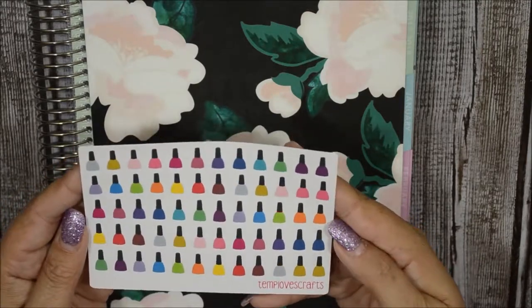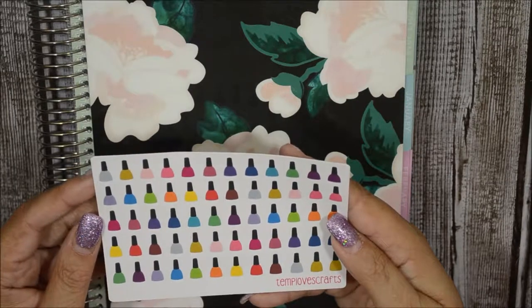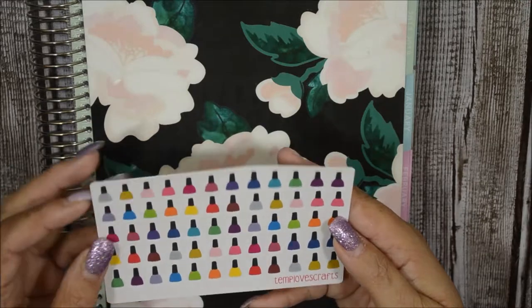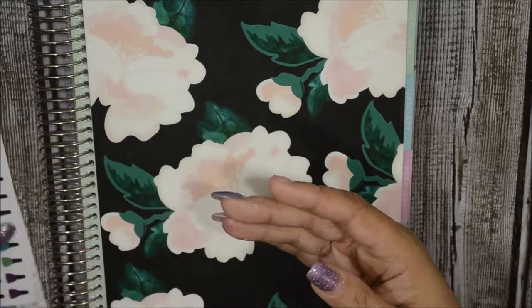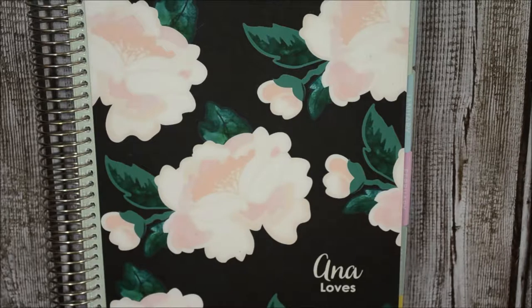Of course I needed these — her nail polishes in different colors, which are perfect because the ones I had in my storage were way too big. These are perfectly sized, they won't be so huge. So those were my Dollar Wednesday purchases.